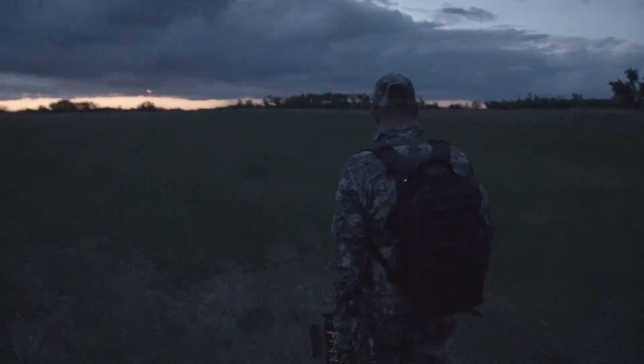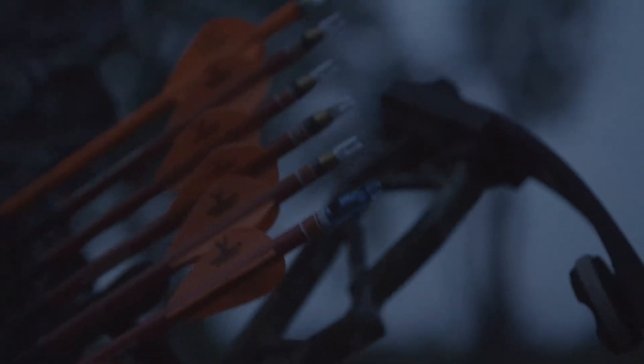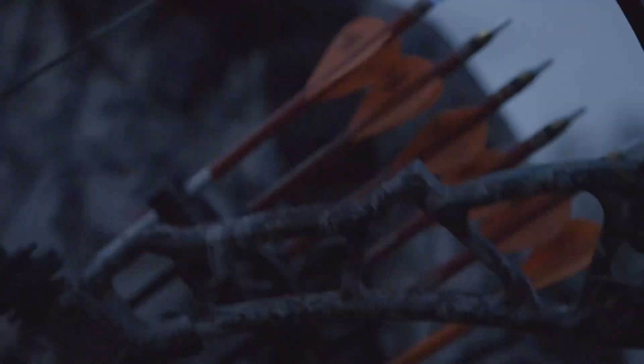Over time, the software manages the energy and cycling of the Bluetooth and LED lights to maximize the battery life and improve your chance of recovering your arrow and nock.